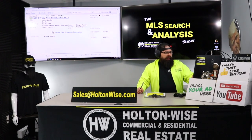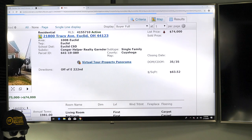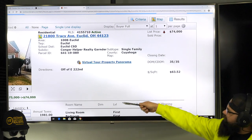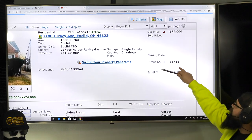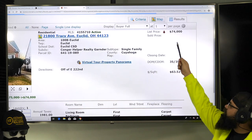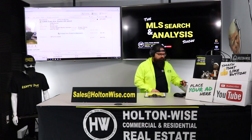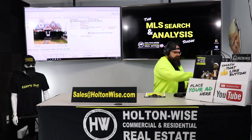This property has been listed by Keller Williams Brokerage 35 days ago. They actually listed it for $75,000 and just recently reduced the price to $74,000 because it hasn't sold. Let's take a look at the photos.